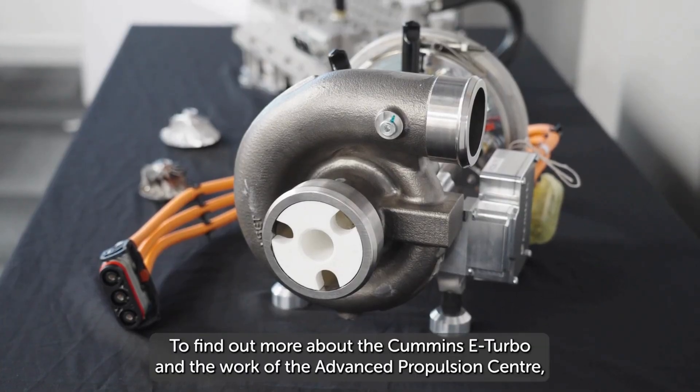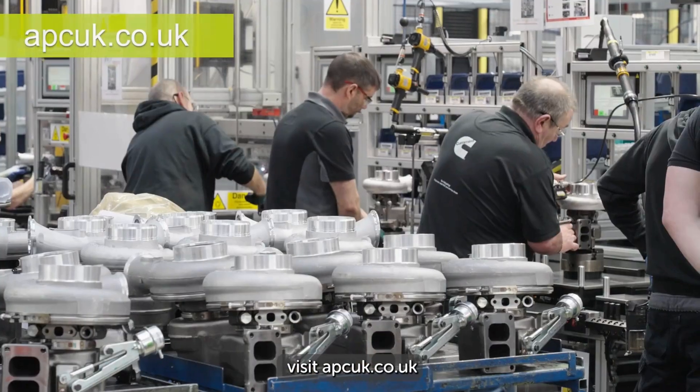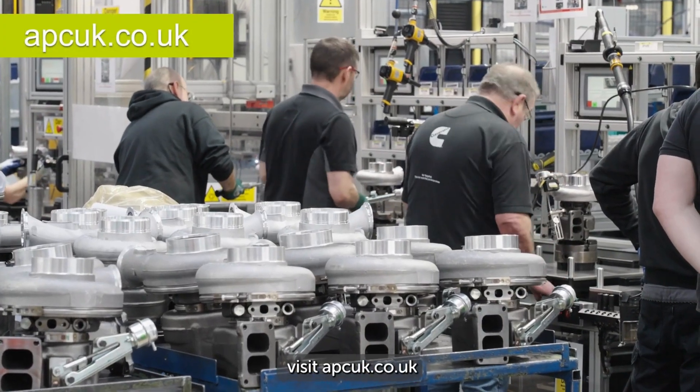To find out more about the Cummings E-Turbo and the work of the Advanced Propulsion Centre, visit apcuk.co.uk.